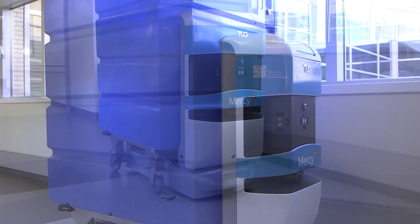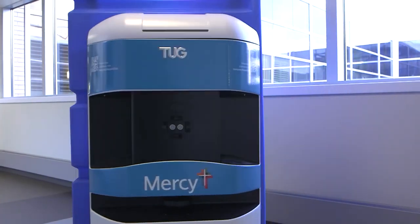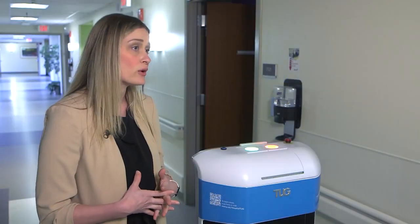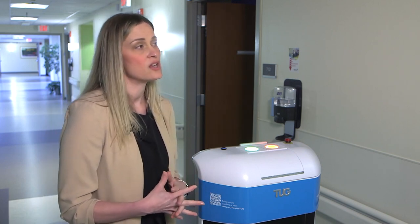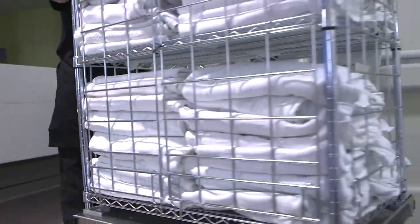Considering what the robot performs, Tug reduces the physical workloads on people, reducing the risk of injury. In support services, most co-workers walk a minimum of 10 miles a day delivering supplies throughout the hospital, and this technology lessens the physical demands placed upon them.